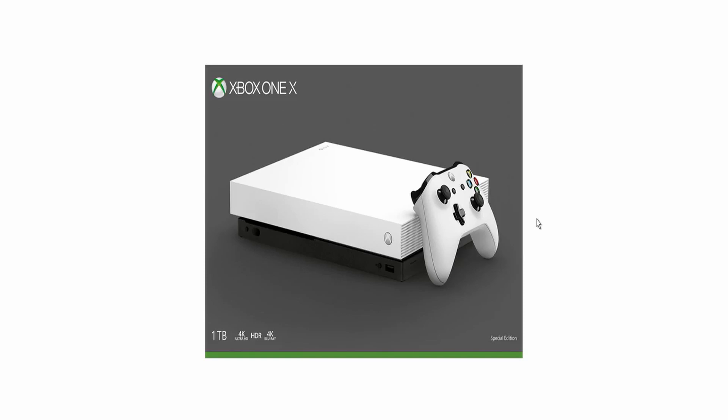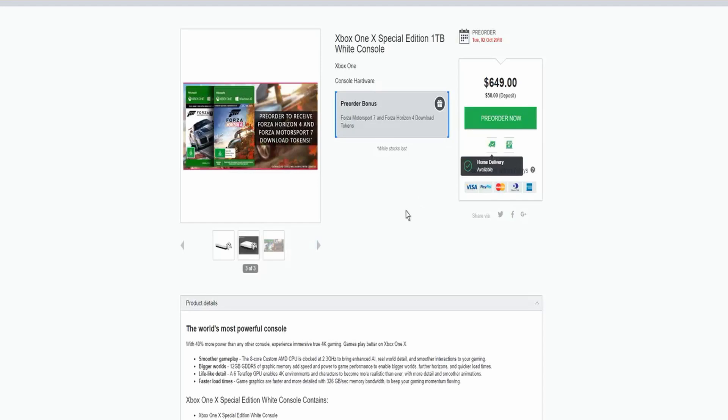This is the Xbox One X console — one terabyte, 4K Ultra HD, and 4K Blu-ray too, so we get those really nice goodies with it. And again, when you pre-order this you guys get those two games, so if you guys are racing fanatics you would absolutely love this console.